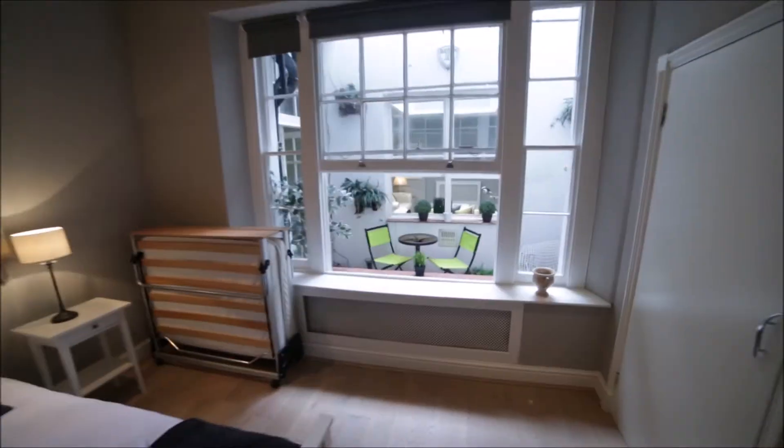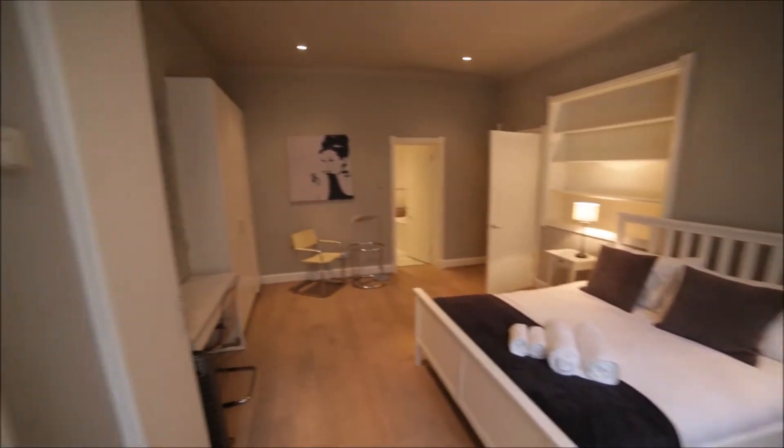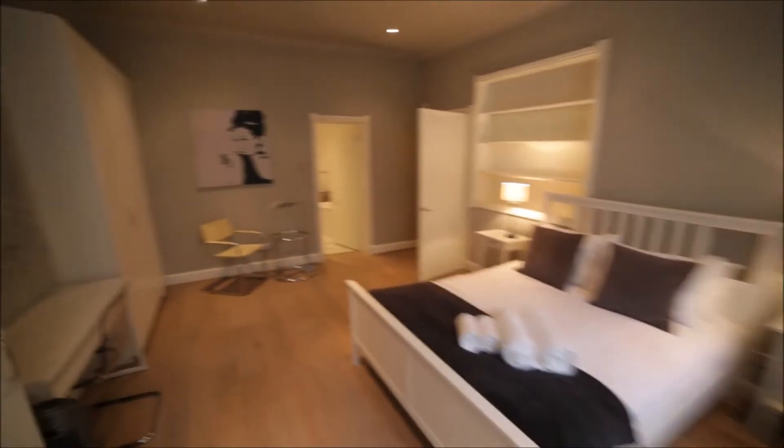Lots of space with hangers. We have a desk as well. This room is facing a small terrace. Okay and that's the view of bedroom two from the other side.